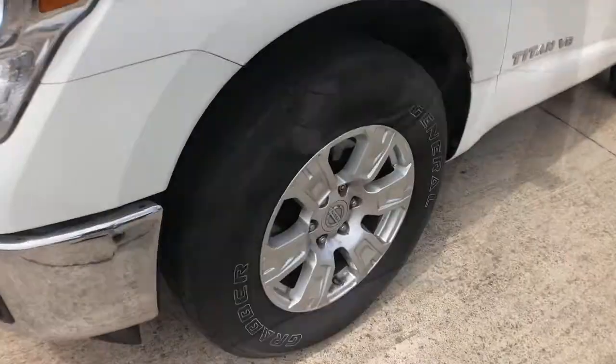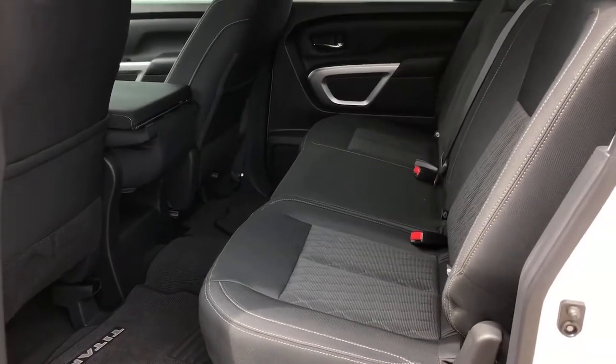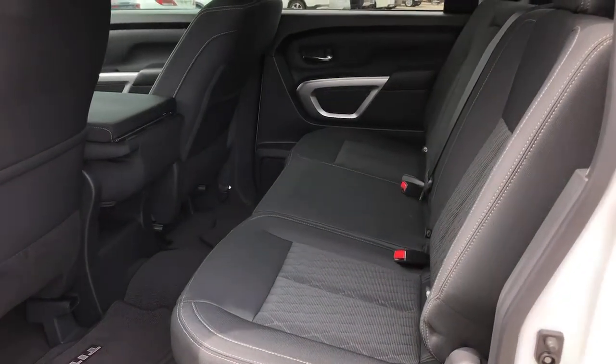You don't have to give up comfort to get capability. This luxurious Titan offers the best of both worlds. Our team will give you an outstanding test drive experience. Stop in today.